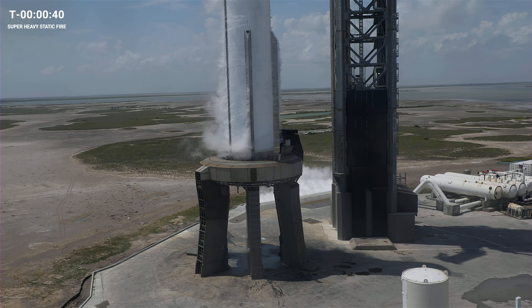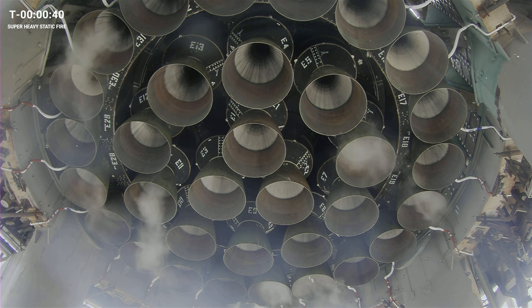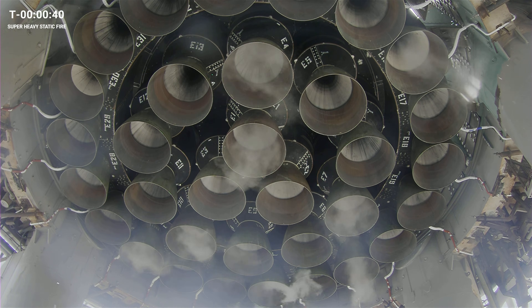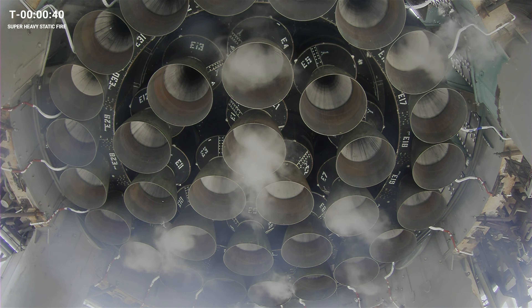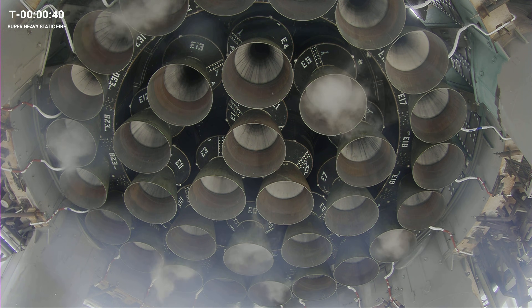In addition to everything on the rocket, you have a lot of the ground support hardware that is going to be involved today. We're going to, once again, be using the flame deflector underneath. You've seen that tested a handful of times, both with and without the rocket. We used it during the first static fire with booster 9 a couple of weeks ago. So, once we resume the count, it will be about T minus 40 seconds. We'll see the flame deflector fire up about 10 seconds before ignition. So when you see the water start to flow, you know we're about 10 seconds away.